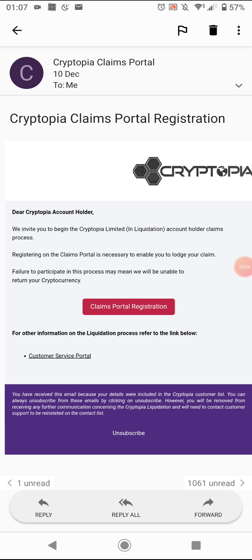I got an email earlier on basically saying: Dear Cryptopia account holder, I invite you to the account holder claims process. Since I had an account with them, I got the email. I actually didn't have anything significant in my Cryptopia account when it got hacked.